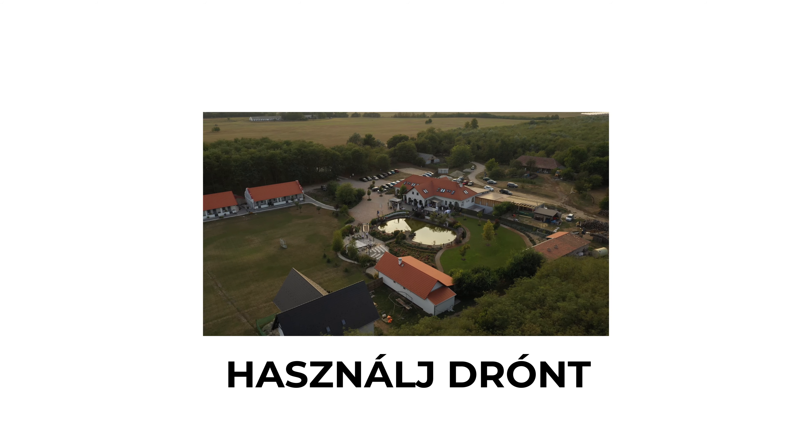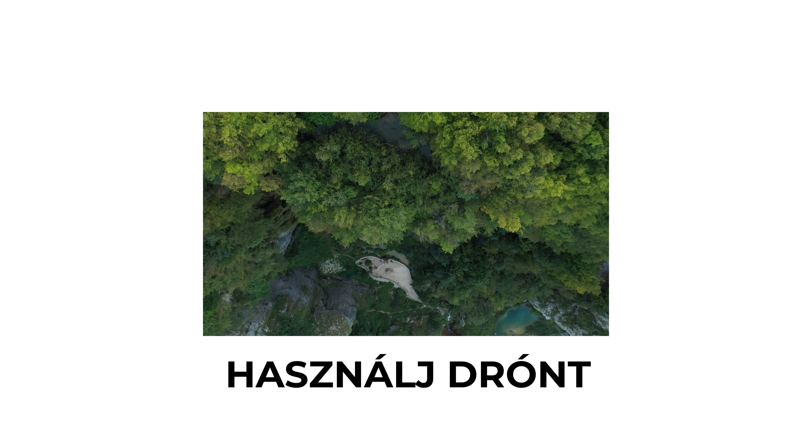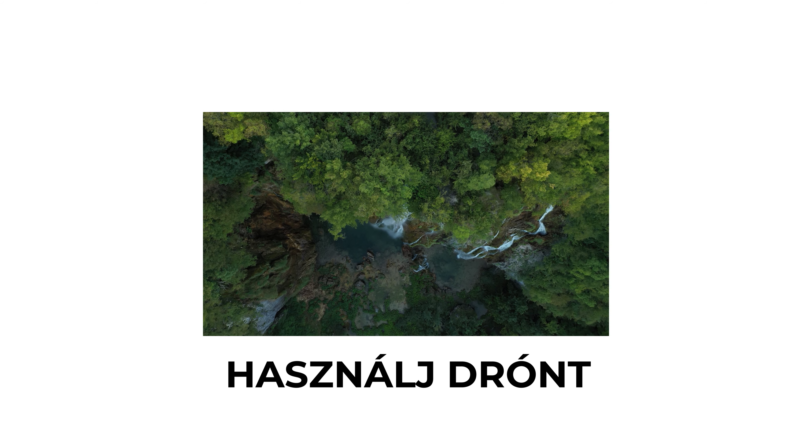Extra bónusz plusz: használjatok drónt, ha tehetitek. Tök jól néz ki egy olyan perspektívából is megmutatni az adott környezetet, ahol történt mondjuk az esküvő, vagy a kreatív, amilyen szemszögből általában nem látják az emberek. Fotókban is ugye mindig az a jó, hogyha vagy nagyon lentről, vagy nagyon fentről, vagy olyan szögből fotózol le valamit, amit általánosságban nem szoktál olyan szemszögből vizsgálni.